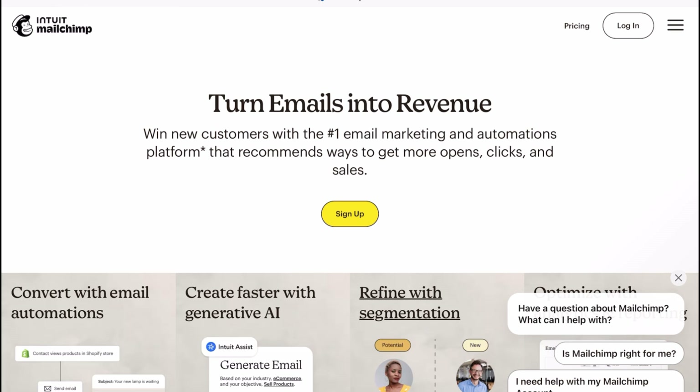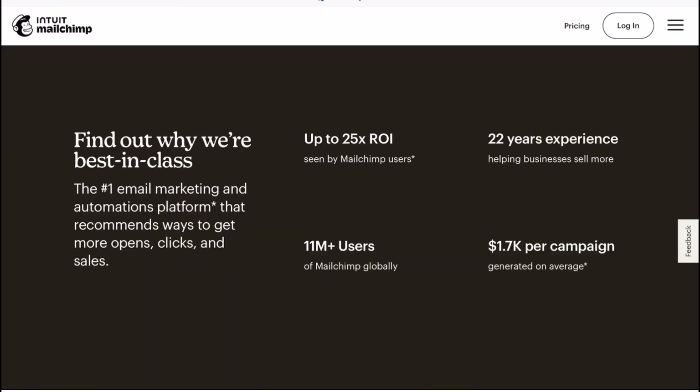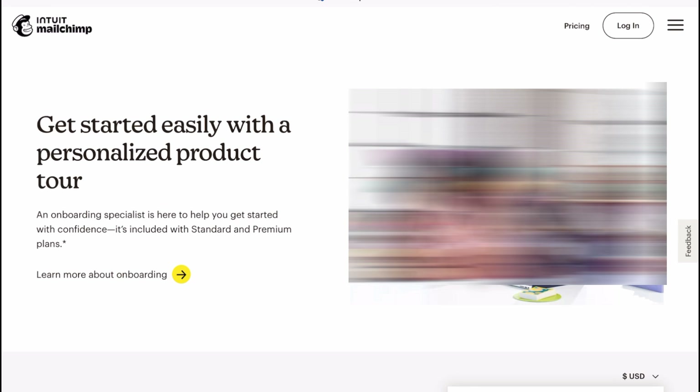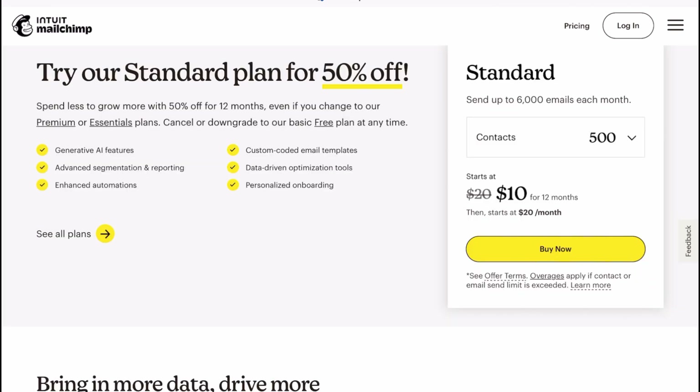Mailchimp is the OG of email marketing. If you are just starting out, this one is for you. The drag and drop builder is so easy even your grandma could design a campaign. Plus their free plan lets you send up to 10,000 emails a month to 2,000 subscribers — perfect for testing the waters without breaking the bank.